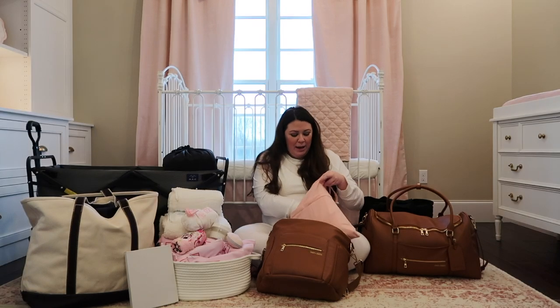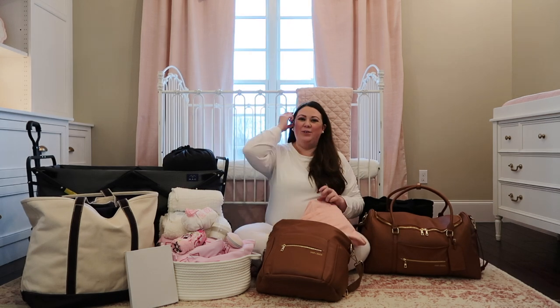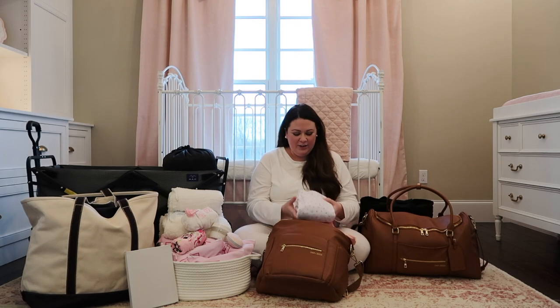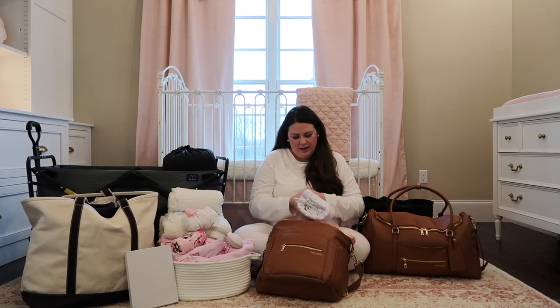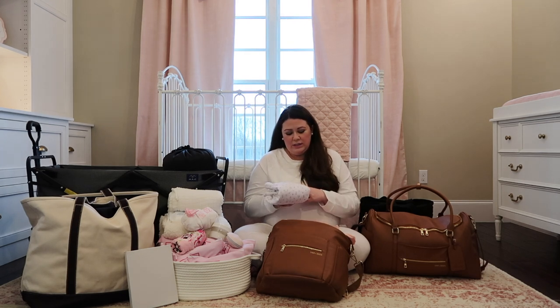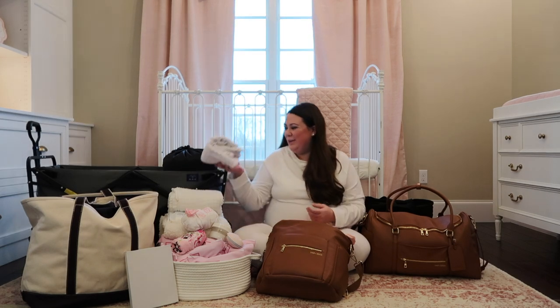My mom bought her going home outfit - we wanted that to be the thing my mom picked out. So her grandma got her this really sweet little going home outfit: it's a gown, a cap, and a blanket, and it's so soft. My mom loved it because it has little roses, and it's very similar to what my sister and I went home in, so it brought back fond memories for her.